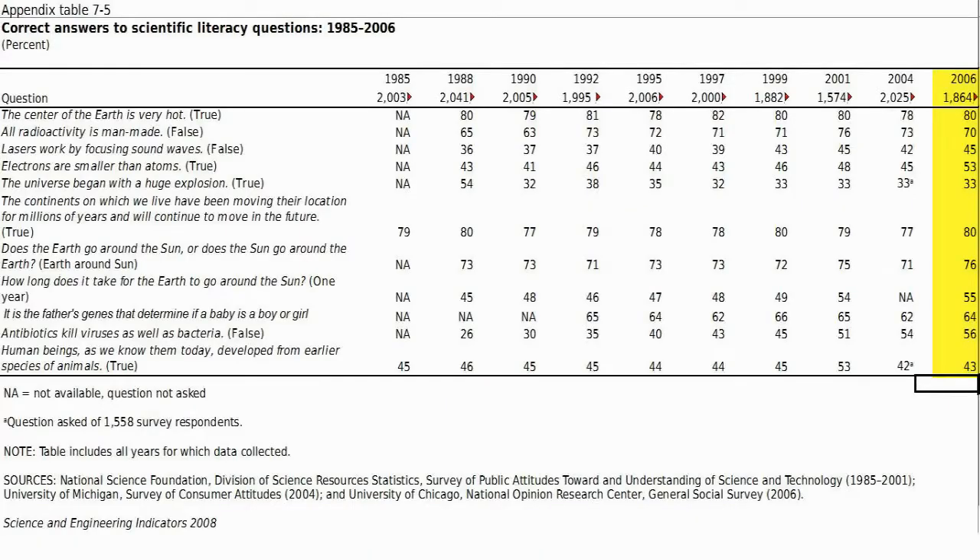Let me share with you the results of a biannual study done by the US National Science Foundation. The poll is conducted by telephone by an independent agency among around 2,000 adults 18 and over selected semi-randomly. There are 10 questions on a variety of topics, all true-false. Keep that in mind: a random guess would give a right answer 50% of the time.